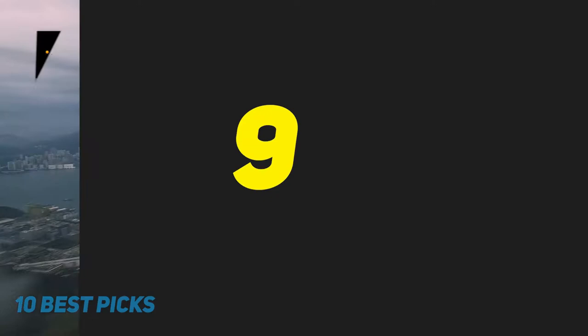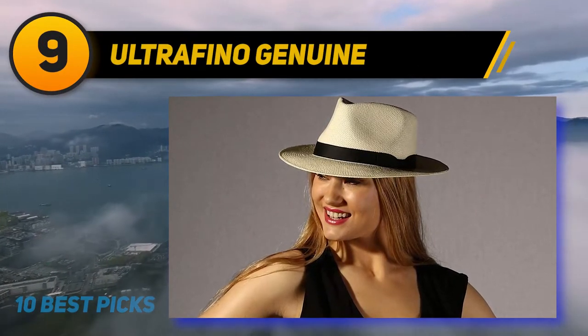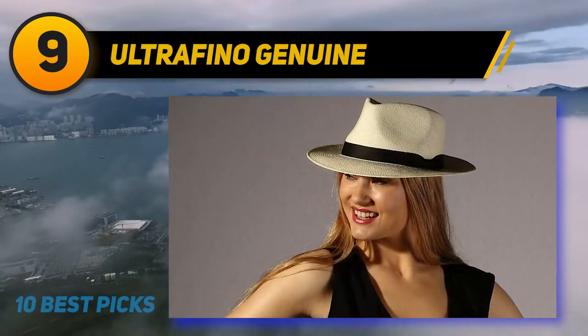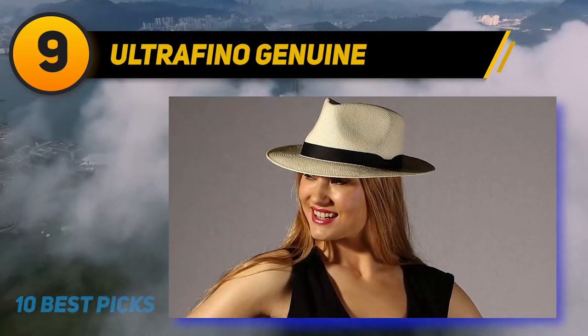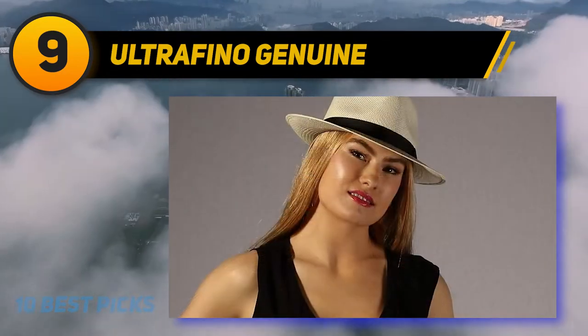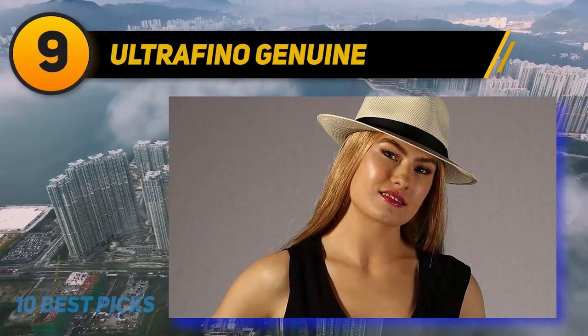At number 9: the Ultrafino Genuine. You can wear it for about 8 hours and feel comfortable on a hot and humid day. It goes well with summer button-down shirts, shorts, jeans, and even a business suit. With a little ocean breeze and a fine cigar, you would think you are in Havana.